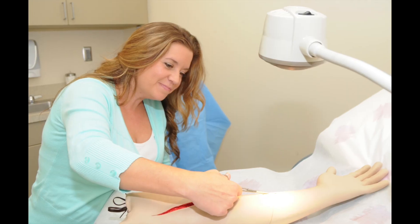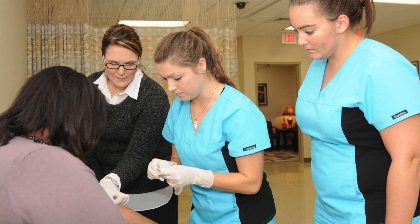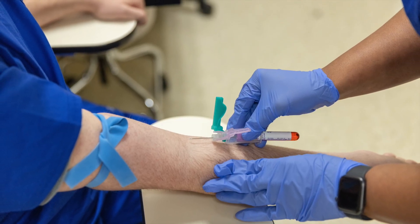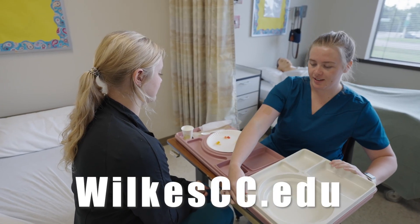Students enrolled in our one-year fully accredited program are eligible to sit for national credential examinations upon completion of the one-year degree. We offer flexible courses with some online courses available.